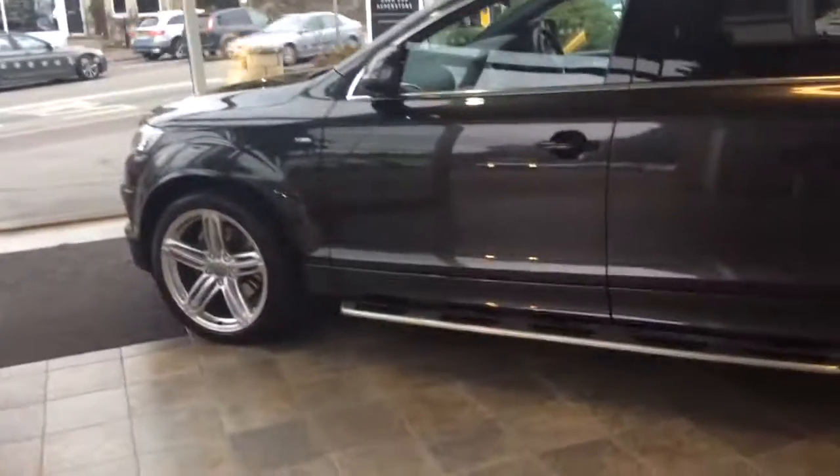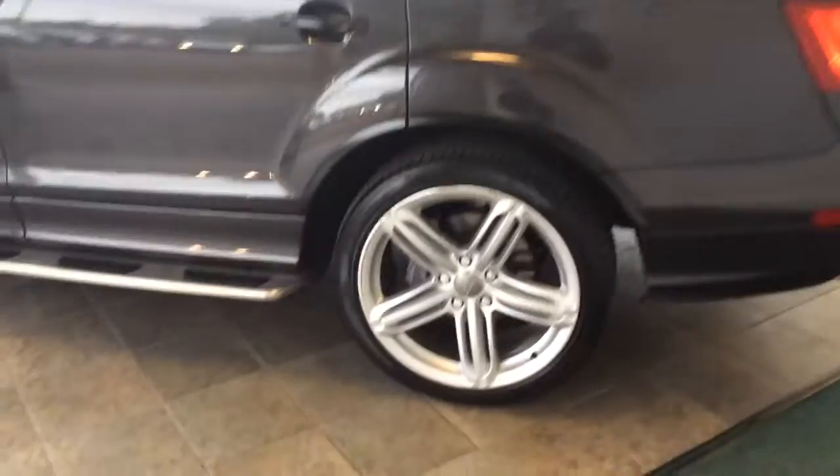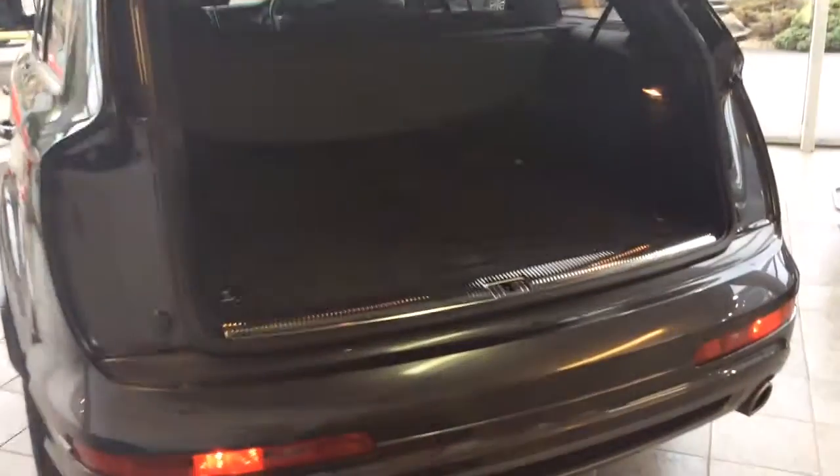I'll take you around the car. You've got your side step there. You've got your 21 inch alloy wheels. You've got an electronically released tailgate, which then covers the boot, and also two full size seats in there. The step goes down again.